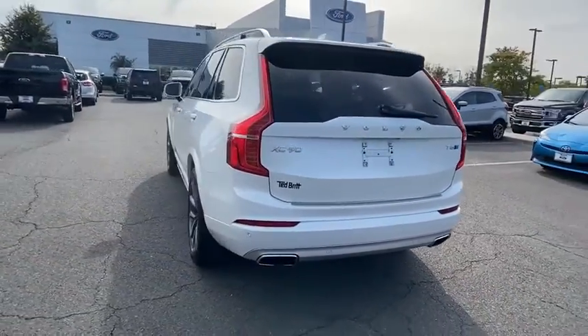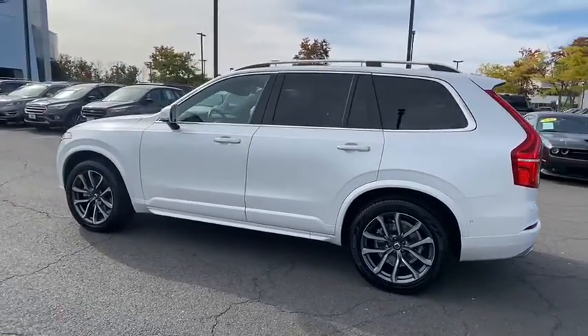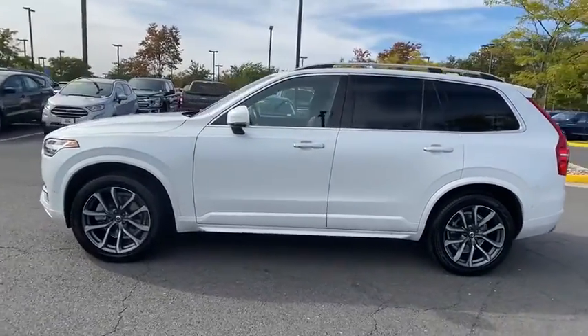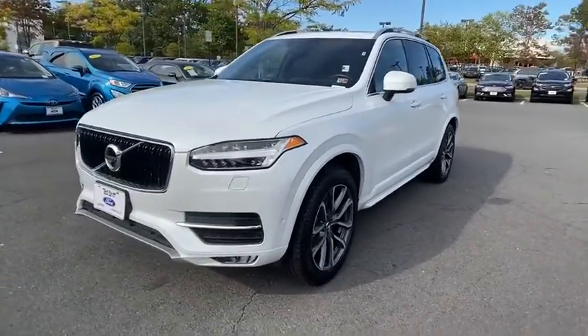Navigation system, traction control, power liftgate, power passenger seat, dual airbags, alloy wheels, power steering, four-wheel disc brakes, center armrest, electronic stability control.